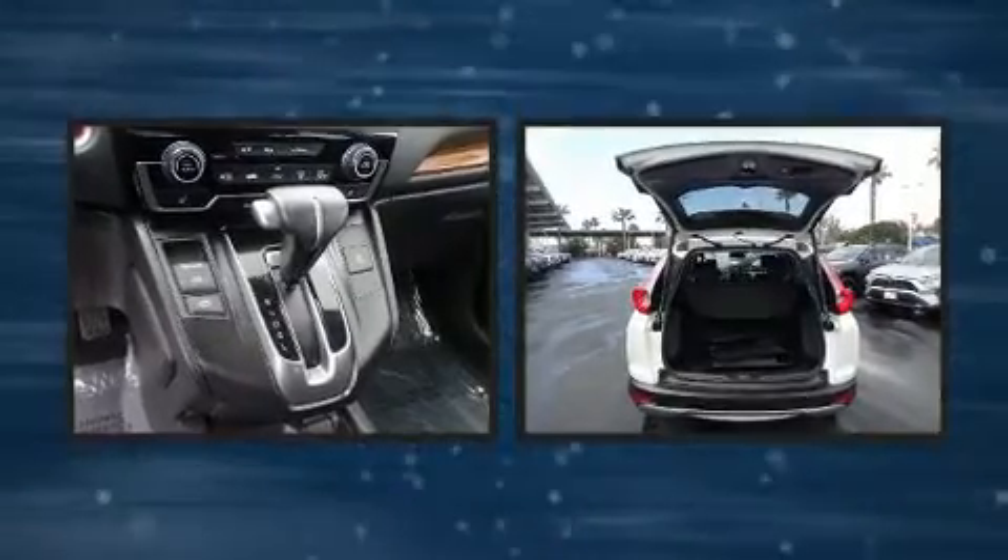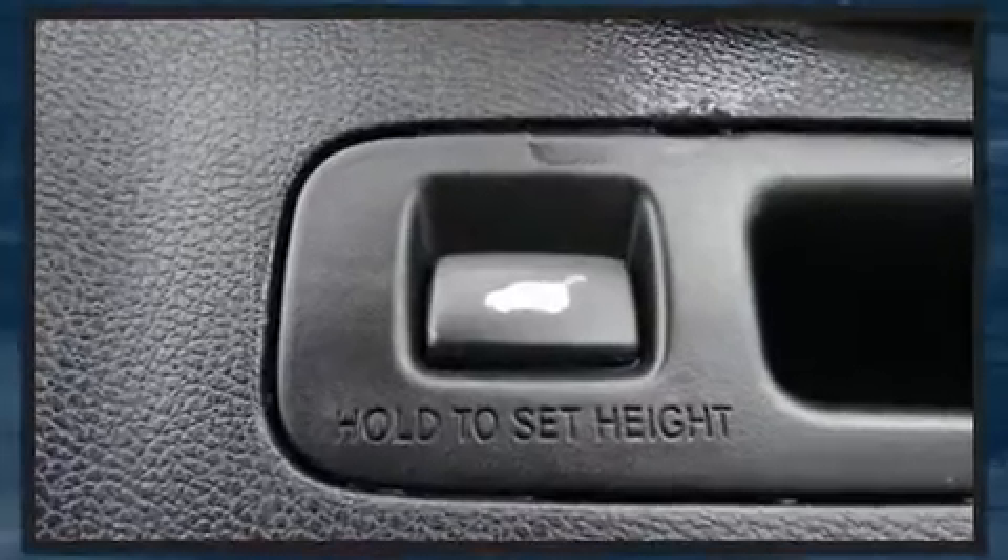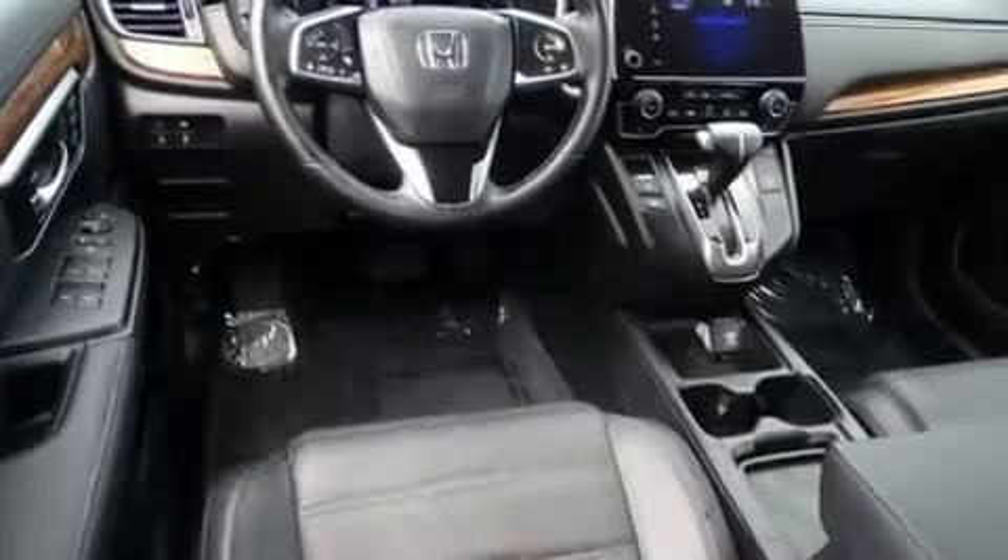All of the following features are included: a power seat, a blind spot monitoring system, a power liftgate, and a split folding rear seat.